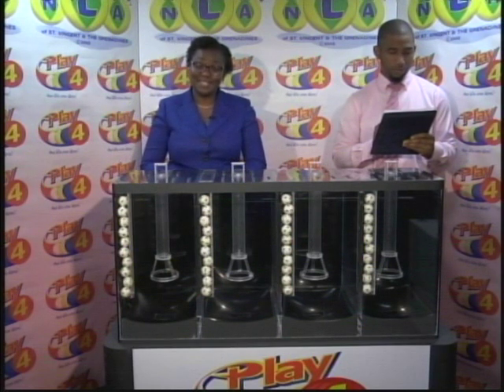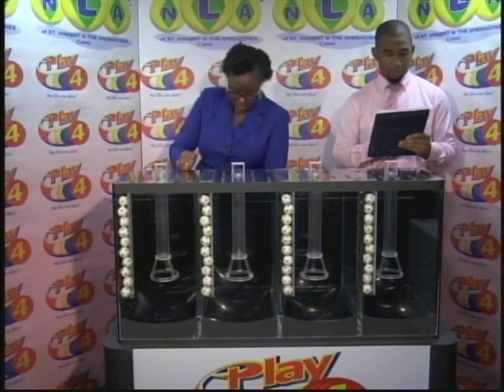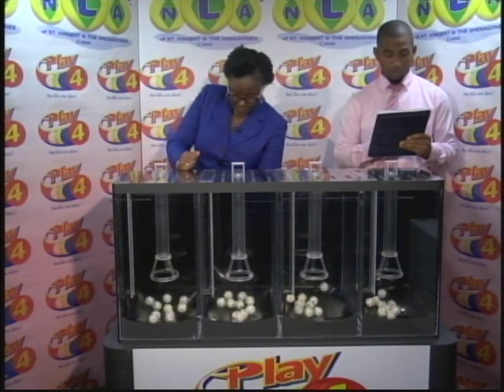Thank you so much for joining us. This is our final presentation for this evening, dated the 26th of March 2019. Draw number 1-7-0-1, witnessed by Rodley Haynes of the auditing firm of BDO. Welcome to our Play 4 draw.